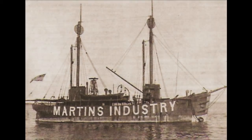Martin's Industry Lightship Georgia in 1914, stationed off Port Royal. This ship is typical of the older wooden-hulled light vessels. Her smooth bilges did little to prevent rolling in heavy weather.